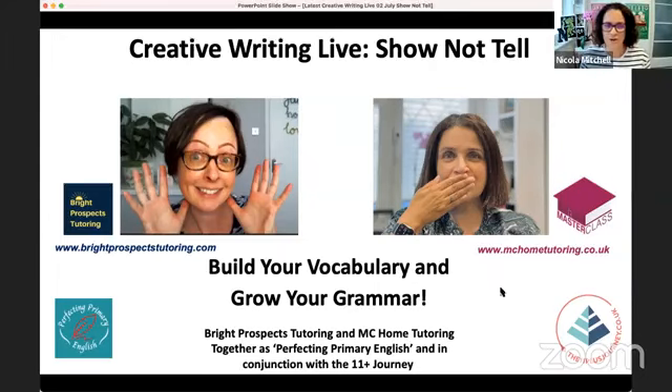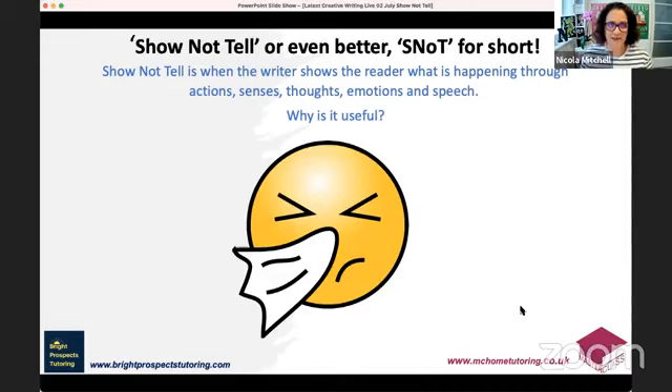Let's get started. It's not a very long session today but hopefully it will be helpful. If you have any questions, please write them in the comments — Caroline's managing that for us today. So, 'Show Not Tell' — or even better, we like to call it SNOT for short, a little acronym. Write that down so you remember to focus on how a character is feeling rather than explicitly telling your reader what a character is feeling, their thoughts, or emotions. This can be shown through actions, senses, thoughts, emotions, and speech.